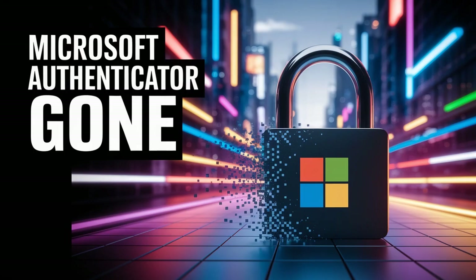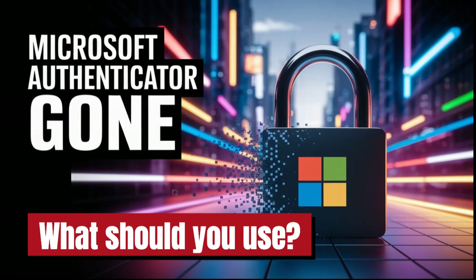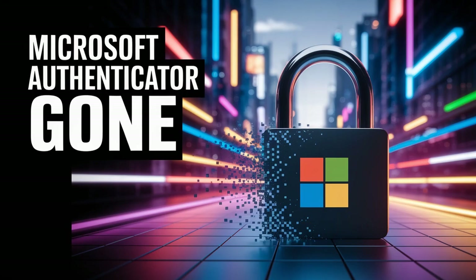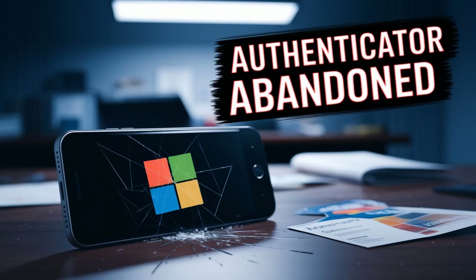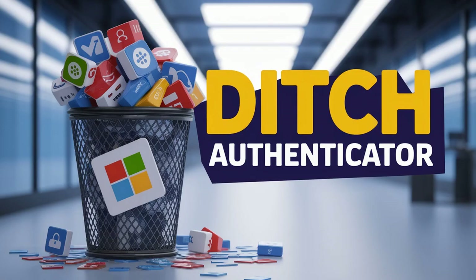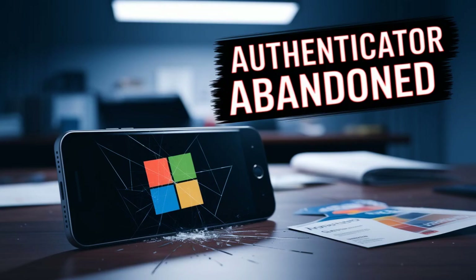It boils down to two main paths. Path one: you embrace the Microsoft ecosystem — you migrate your passwords to Edge, which means installing Edge on your phone, tablet, everywhere, and making sure sync is turned on. Path two: you decide not to use Edge for passwords. In that case, you absolutely must export your passwords from Authenticator before August 1st, 2025. That export file is your ticket out — it lets you move your data to another application and avoid losing everything.